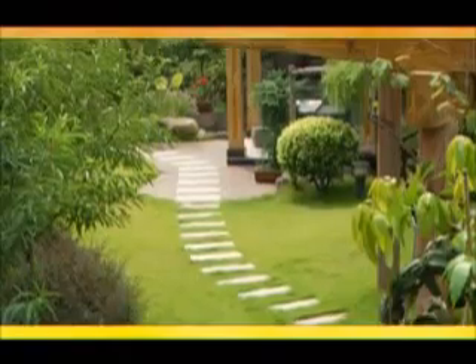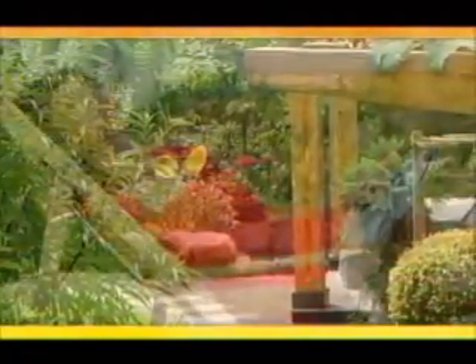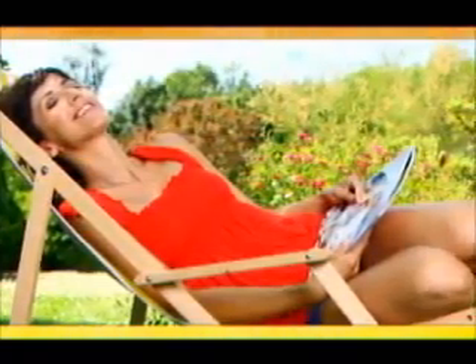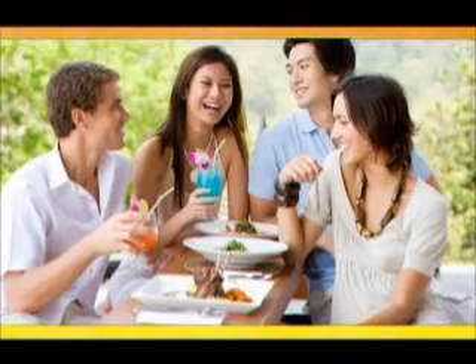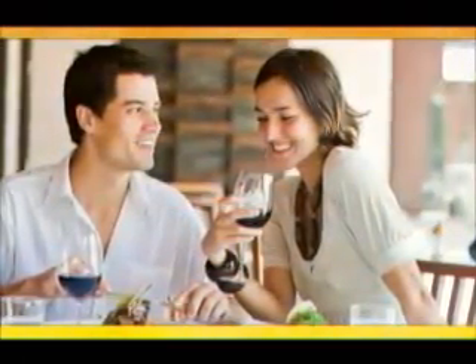Residents can look within and spend some quiet time with themselves to de-stress and infuse peace. Another life space for peace and tranquility is the Podium Garden, which provides a secluded sanctuary even in the midst of a busy city. For intimate groups, residents can relax in the company of their family and friends in the Podium Lounge, serving as an extension of their very own living room.